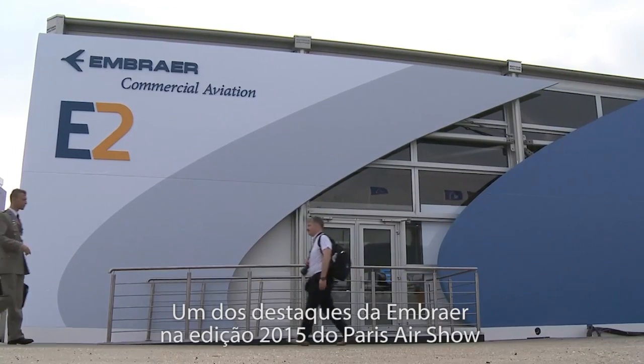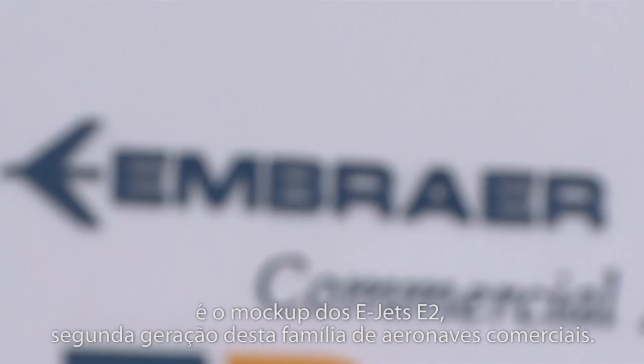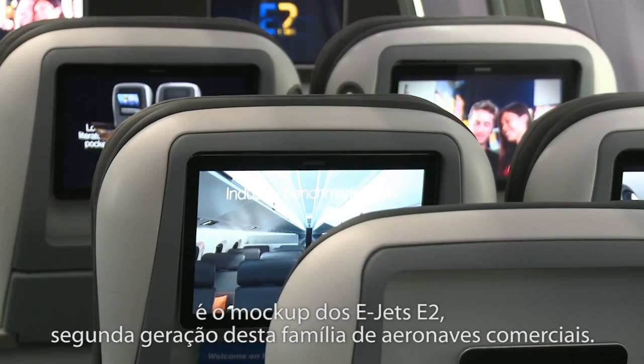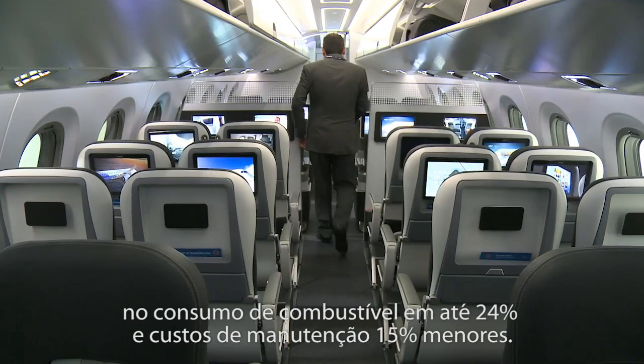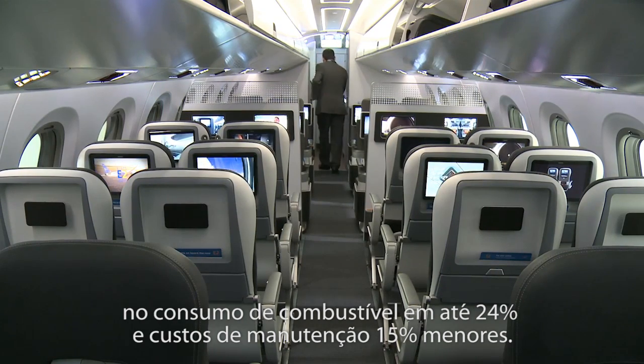One of the highlights of Embraer at the 2015 edition of the Paris Air Show is the mock-up of the E-Jets E2, which is the second generation of this family of commercial aircraft. The aircraft, which will begin going into service in 2018, offers a reduced fuel burn of up to 24% and a 15% reduction in maintenance costs.